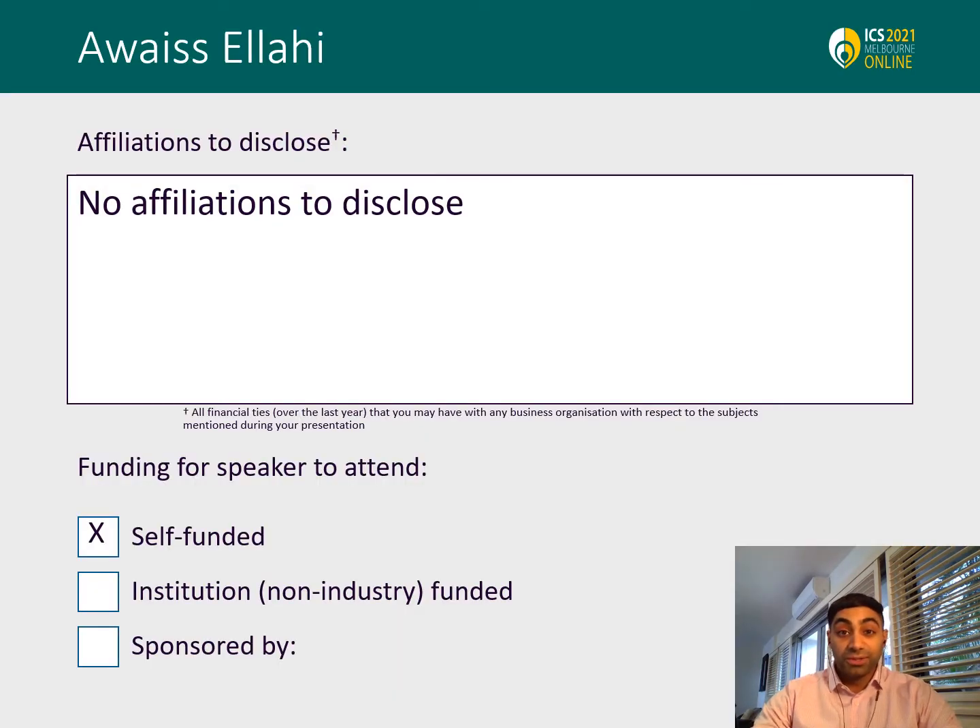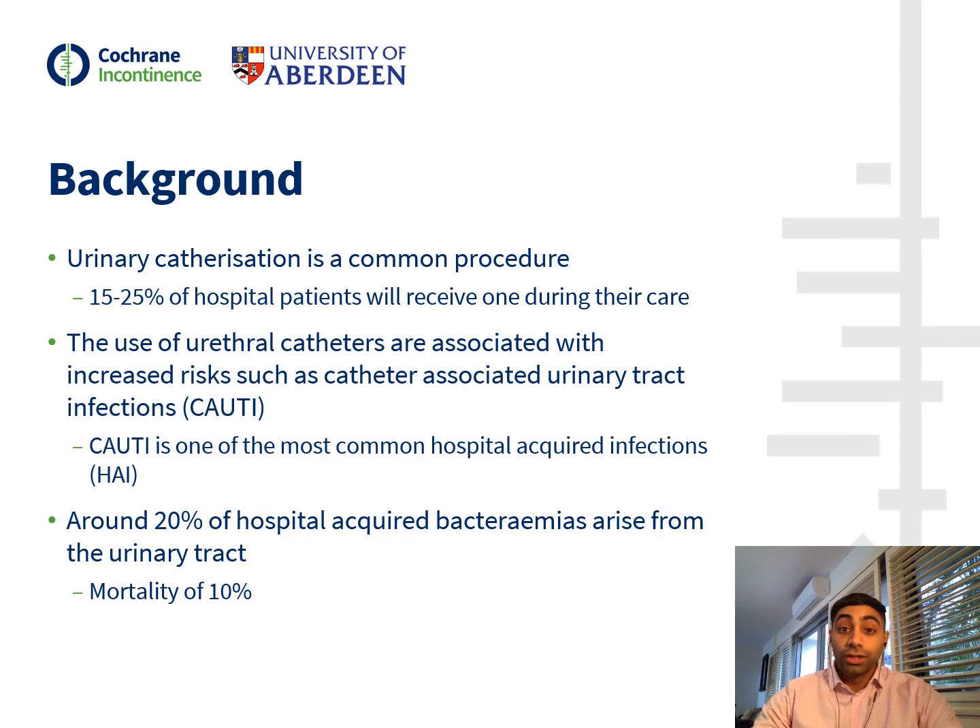I have no affiliations to disclose. Urinary catheterization is a common procedure, with around 15-25% of patients in hospital receiving a catheter at some point during their care. However, the use of urinary catheters isn't without its risks. Catheter-associated urinary tract infections, or CAUTI, is the most common complication and is also one of the most common hospital-acquired infections. Around 20% of hospital-acquired bacteremias arise from the urinary tract and have a mortality of up to 10%.